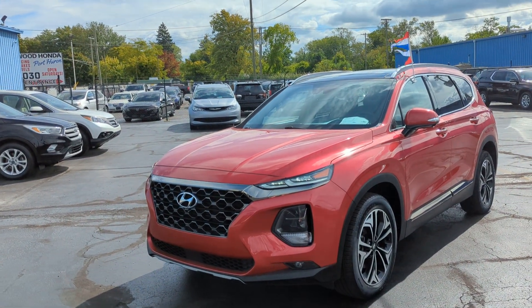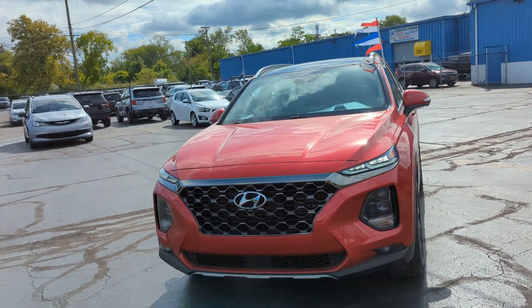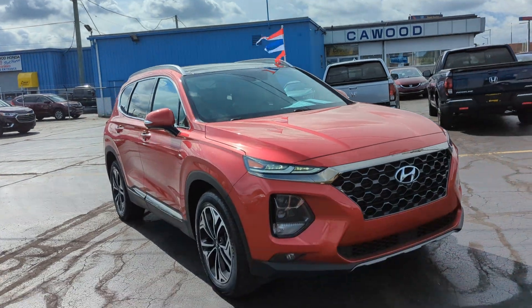Hi everyone, this is Brooke here with Kaywood Auto in Port Hare, Michigan. Today I'm here showing you our 2020 Hyundai Santa Fe 2.0 liter turbocharged. This is a limited edition.